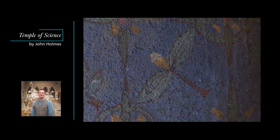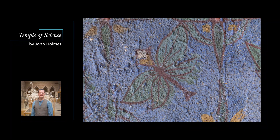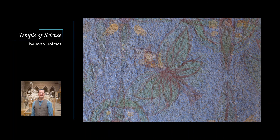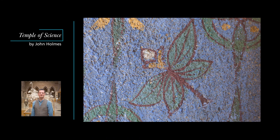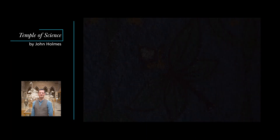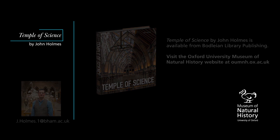Even the wall decorations, lovingly painted by yet another of Ruskin's disciples called Henry Swan, hint at the room's scientific purpose, as leaves and twigs seem to transform into insects before our very eyes. Like most of the men who taught at Oxford when the museum first opened in 1860, Phillips and Westwood were committed natural theologians, for whom natural history was the study of God's creation. In the last episode of this series we will see what happened to the science and the art of the museum when this world view collided with the new evolutionary theories of Charles Darwin.